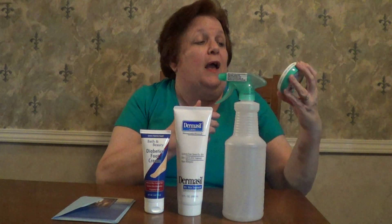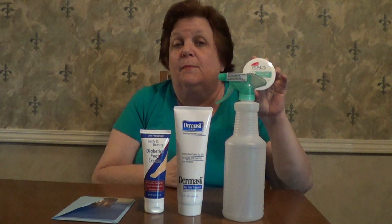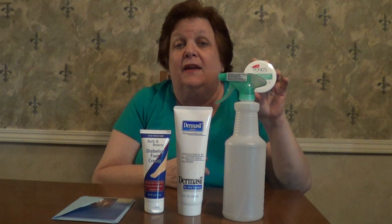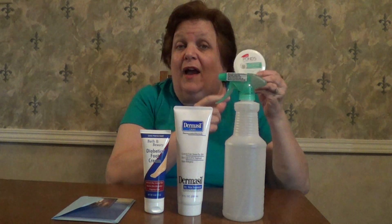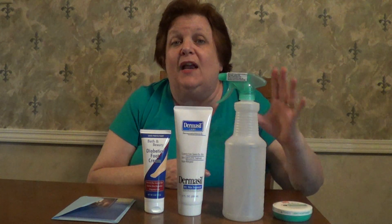The first thing I bought was some Ponds light moisturizer that you can put on your face. I really like the Ponds products — many of you know that I use Ponds for washing my face and it really helps to soften my skin. For $1.25 for this moisturizer, I thought that was an excellent deal.